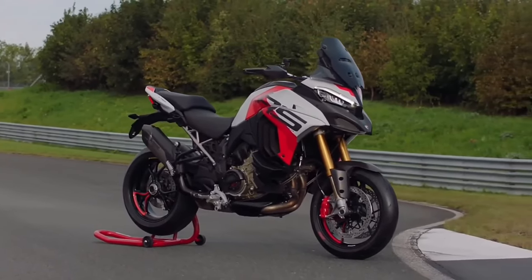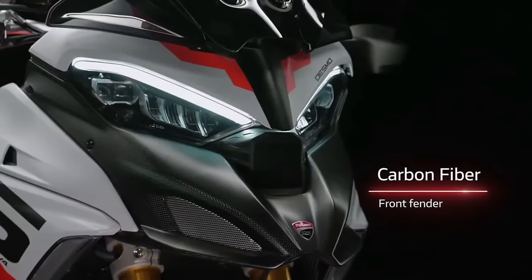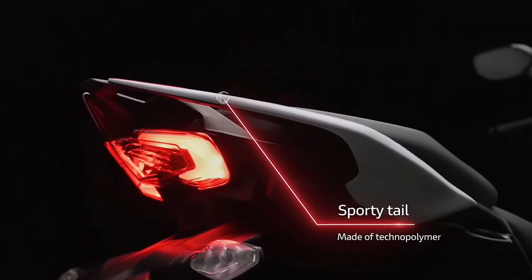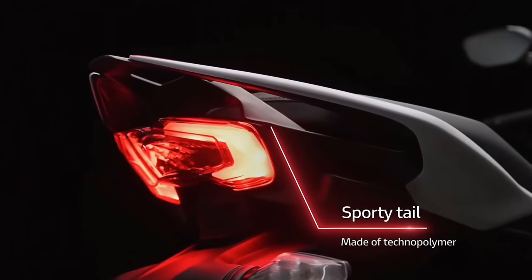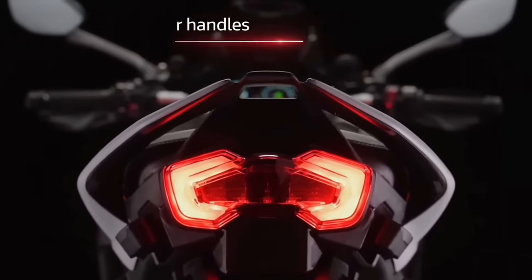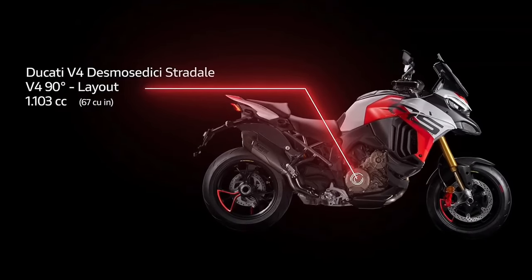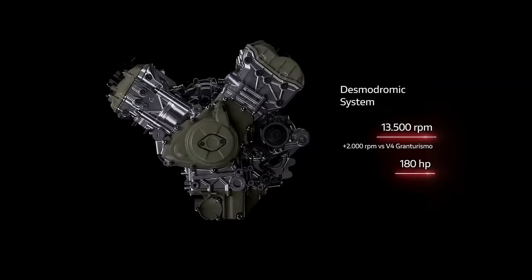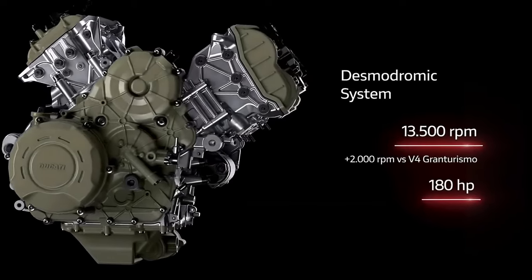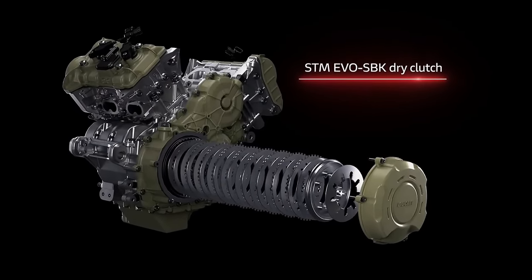Those wanting a faster Multistrada than the V4S, Pikes Peak, Rally, and Grand Tour have had their prayers answered in the 2024 Multistrada V4 RS. Ducati is claiming 180 horsepower out of the $37,995 MSRP model, which uses the Panigale V4S and Streetfighter V4S's 1,103cc Desmosedicizzata straight-L engine, as opposed to the 1,158cc motor. The RS gains the same high-flow air filter as the Panigale V4R superbike and a billet aluminum Stm-Evo dry clutch.